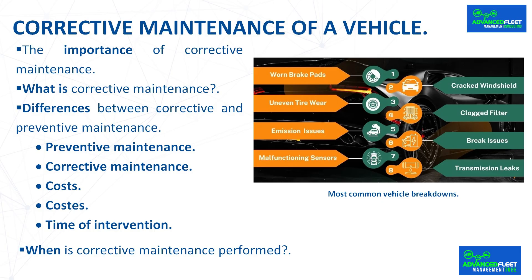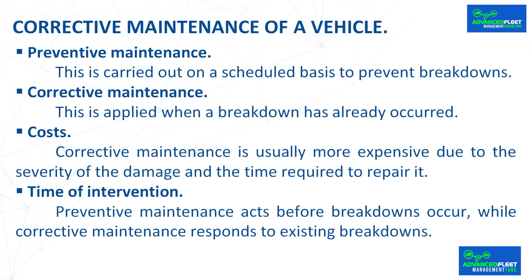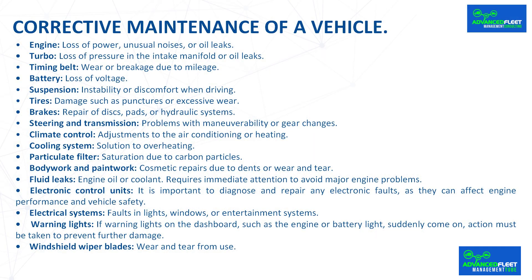Although both corrective and preventive maintenance seek to keep the vehicle in good condition, their approach is different. Preventive maintenance is carried out on a scheduled basis to prevent breakdowns, while corrective maintenance is applied when a breakdown has already occurred. Corrective maintenance is usually more expensive due to the severity of the damage and the time required to repair it. Preventive maintenance acts before breakdowns occur, while corrective maintenance responds to existing breakdowns.